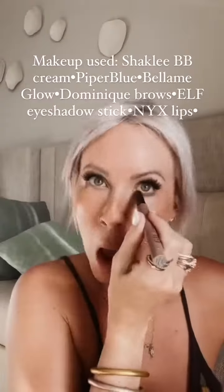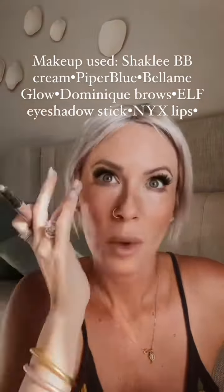Now I'm making my eyes pop with Elf's Shadow Stick in Magnetic Pull. We're not going for a bold eye here, more of a smoky shimmer.